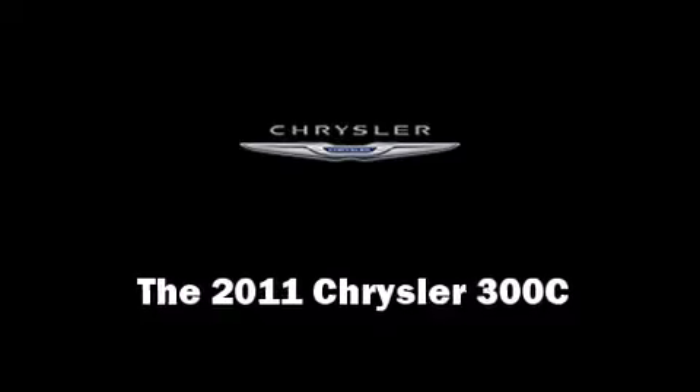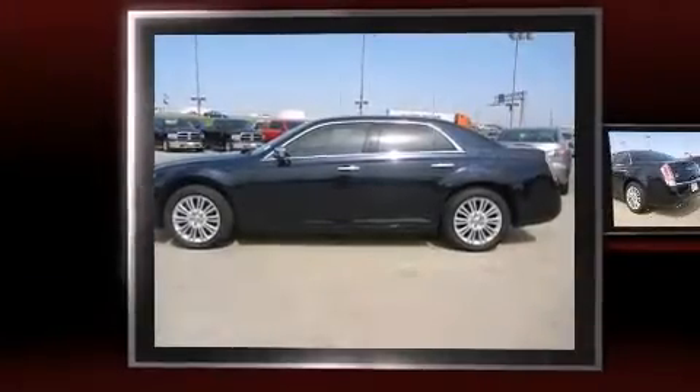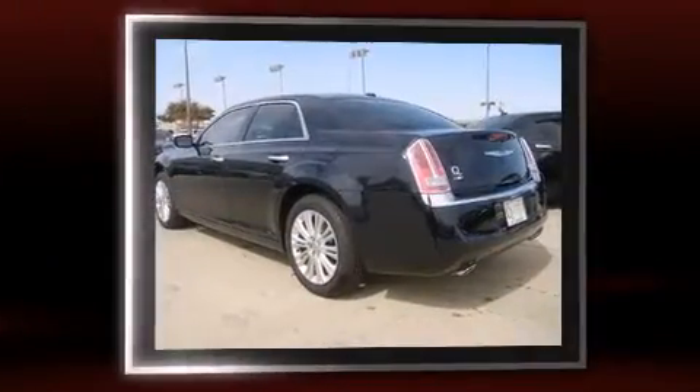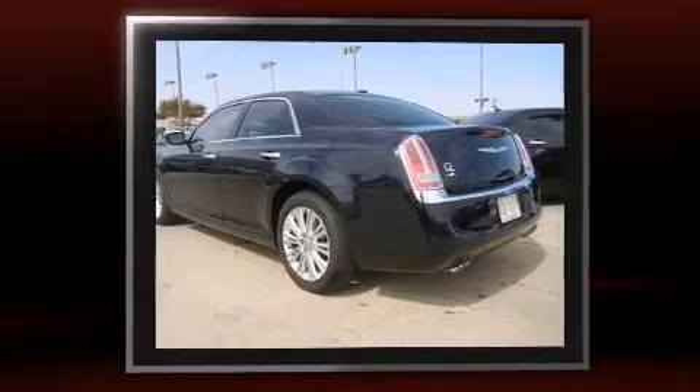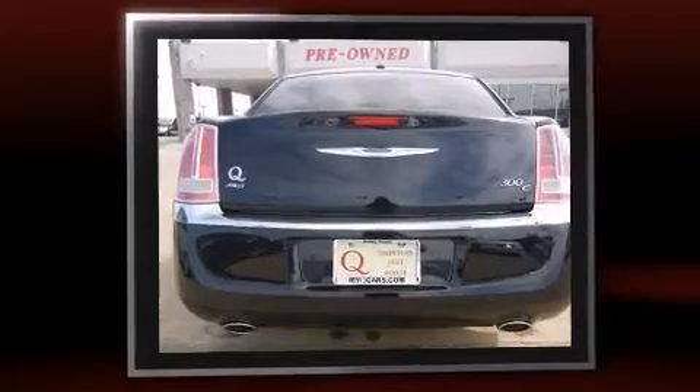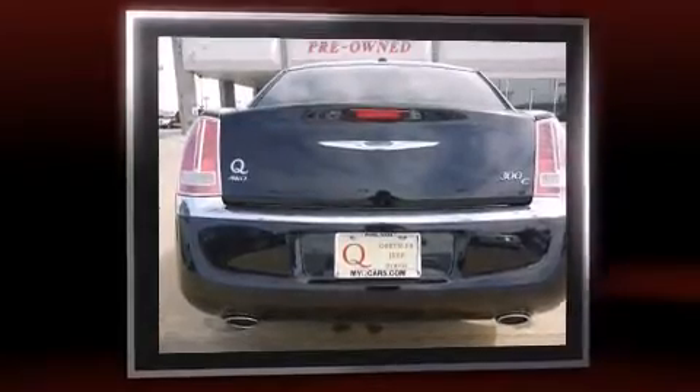The 2011 Chrysler 300C. This four-door, five-passenger sedan offers the latest in technological innovation and style. It features an automatic transmission, all-wheel drive, and a powerful eight-cylinder engine.